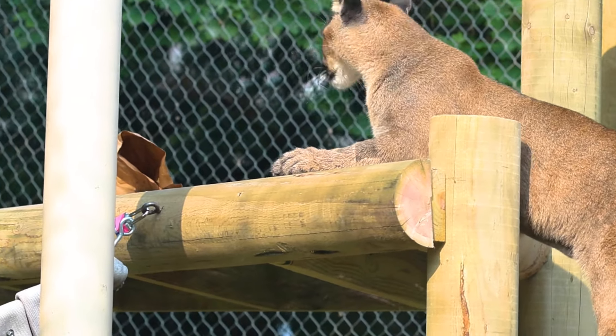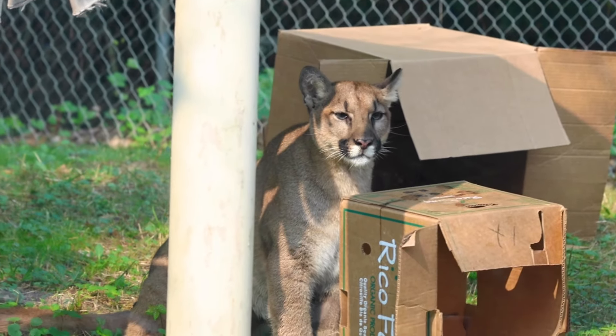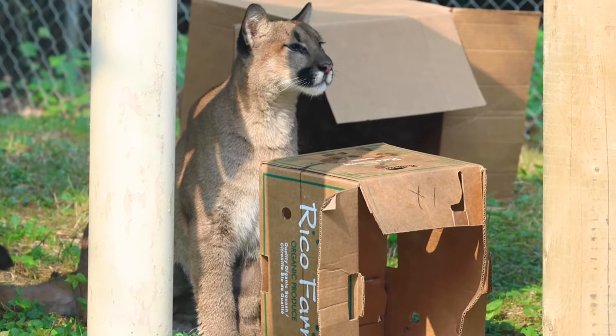Another way we tell them apart is by their head shape. Willow's face is a little bit smaller. She has darker markings on her face and then Maple's head is a little bit rounder. Her face is a little softer. It doesn't look as intense, her features.